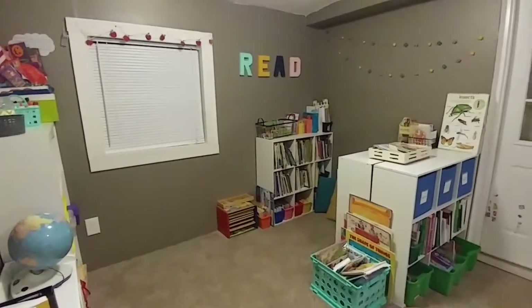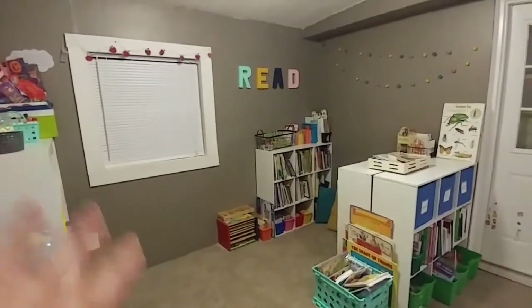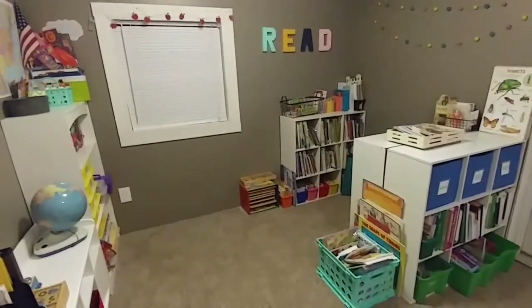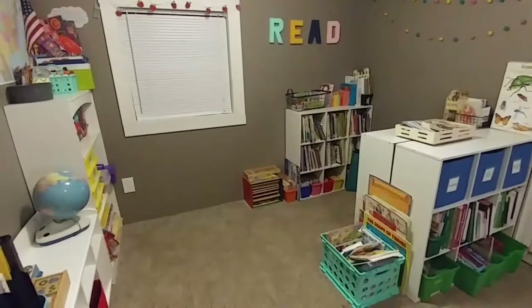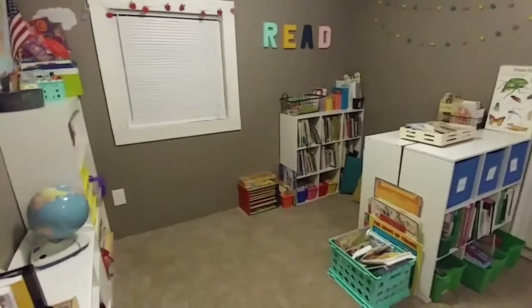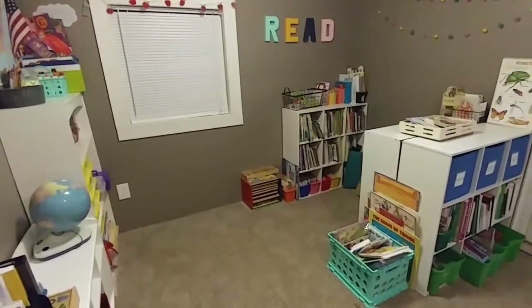Hey guys, so today I'm going to be sharing with you my STEM bins. But before we get into that, you probably noticed that my room is a little different than it was last week when I put up that video of our homeschool room tour. I told you in that video that I was going to get rid of that green table, and I did.